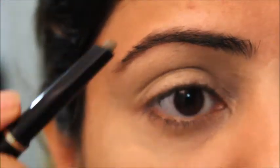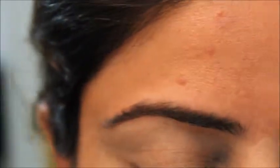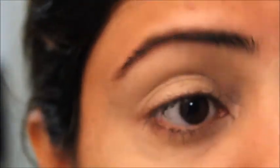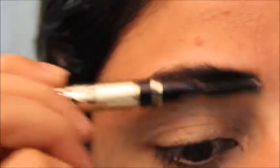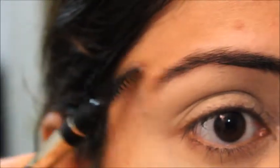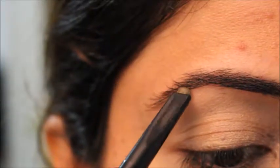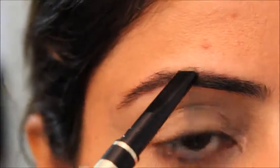I'm using this pencil and I will not over-define my eyebrows — I will just fill in some of my eyebrows. With the help of this brush you can see I've just brushed out my eyebrows and it's a brown sort of color. I don't want to do more because we are doing a natural look, and in daily wear we don't do too much on the eyebrows.